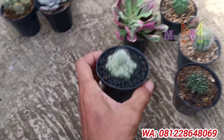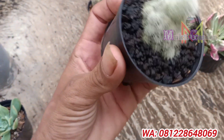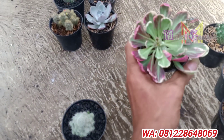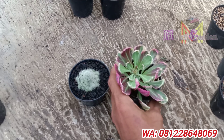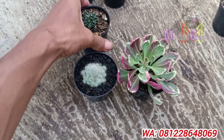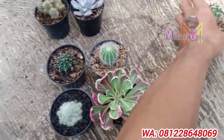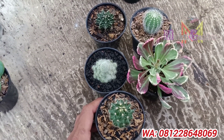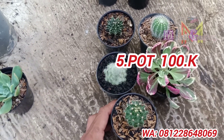Selanjutnya ini ada kaktus ya, cakep banget walaupun masih kecil. Anaknya sudah bersusun ini, kaktusnya cakep sekali. Terus ini ada sekulen ya, sekulen variegata yang merahnya, cakep banget. Ini 1, 2. Terus ini ada kaktus juga, dan ini juga kaktus lagi ya, biarpun sama kaktus tapi beda. Ini 5 plant ya, ekonomis kita kasih harga 100 ribu.